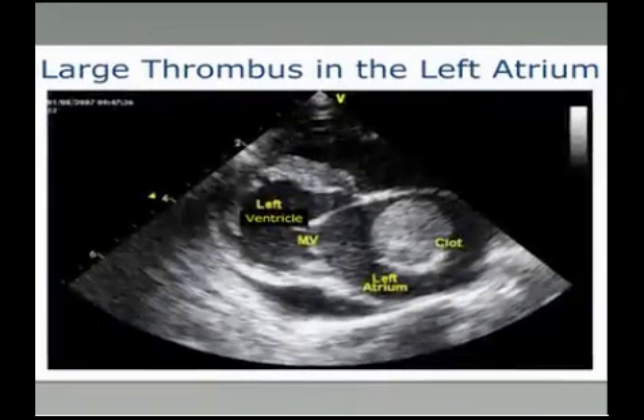Here we've got a still image of a large thrombus in the left atrium. ECHOs don't come annotated but I've annotated this to make it clear. On the right of the screen you've got the left atrium — the same image plane we were looking at before — and the soft tissue density, the round circle, is the clot sitting in the left atrium.